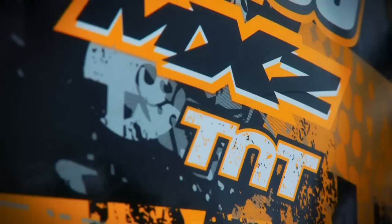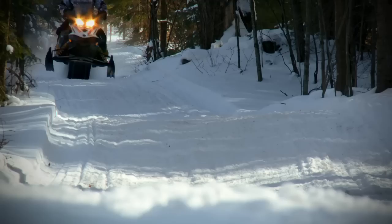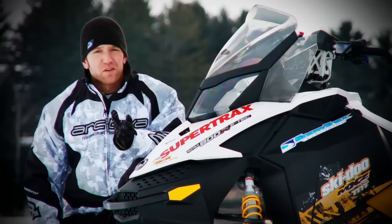Available in seven motor variations, I'll be focusing specifically on the limited availability, spring-break-only 800 ETEC powered TNT MXZ. In the power department, this engine has been an incredible hit. If you tried to buy one this season, you found the 800 ETEC sold out across North America before dealers could even get them out of their crates. The 800 ETEC returns for 2011 every bit as potent as last year's.